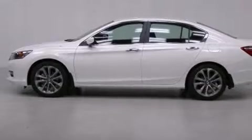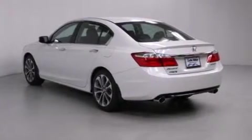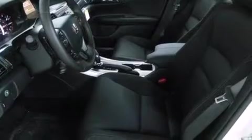Features include air conditioning with automatic climate control, cruise control, a rear window defroster, a CD player, a leather-wrapped steering wheel, front side impact airbags, a security system, traction control, a keyless entry system, and a power driver's seat.